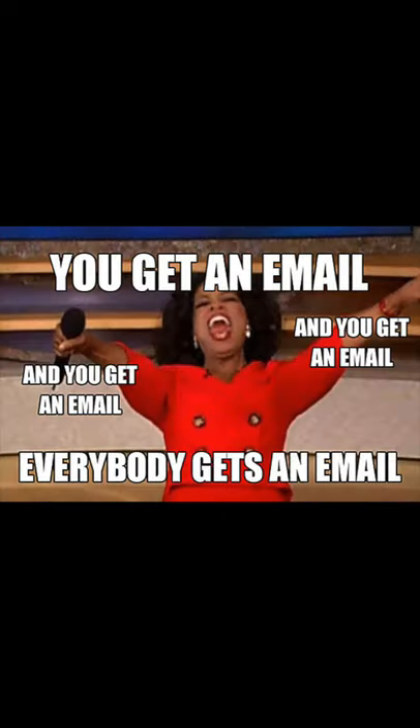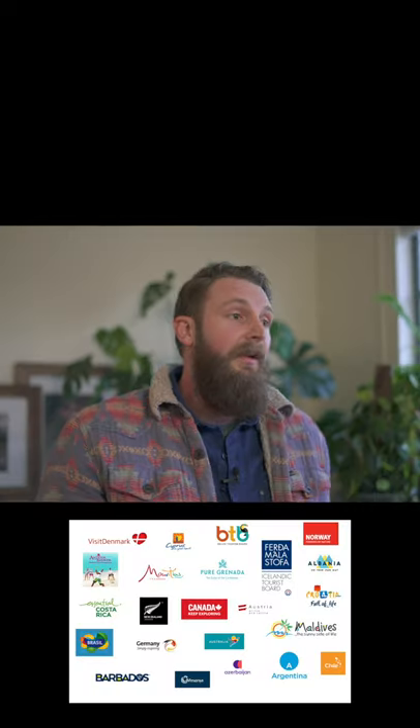Step two: the pitch. When you go to send your pitch, the first thing you need to do is find the travel agency you're hoping to work with. This can be a travel agency that's local, in the nearest city to you, or just someplace that you are really interested in traveling to and have a great idea for.